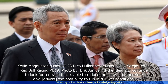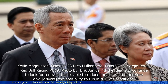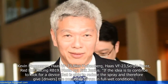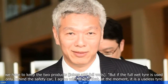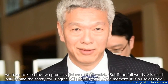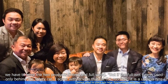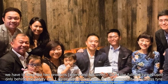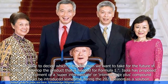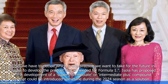"If the idea is to continue looking for a device that is able to reduce spray and therefore give drivers the possibility to run in full wet conditions, we have to keep both products — inters and full wets. But if the full wet tyre is used only behind the safety car, I agree with drivers that, at the moment, it is a useless tyre. So we have to decide which direction we want to take for the future in order to develop the product that is needed for Formula 1."